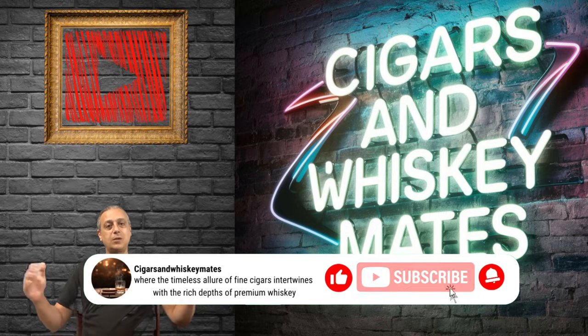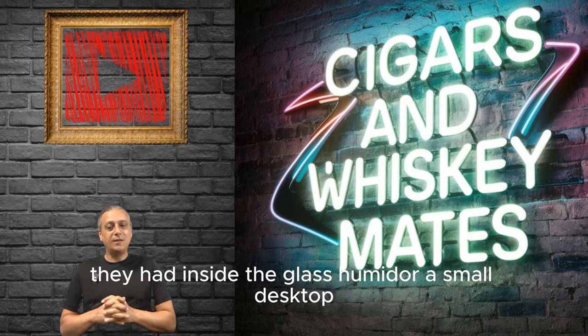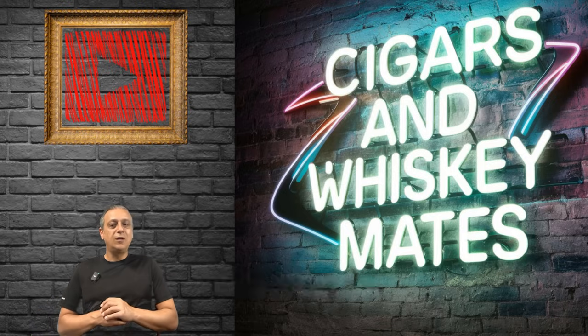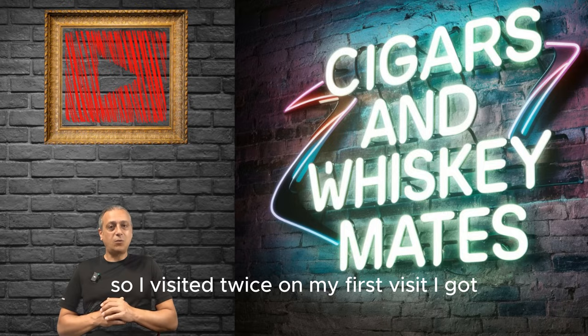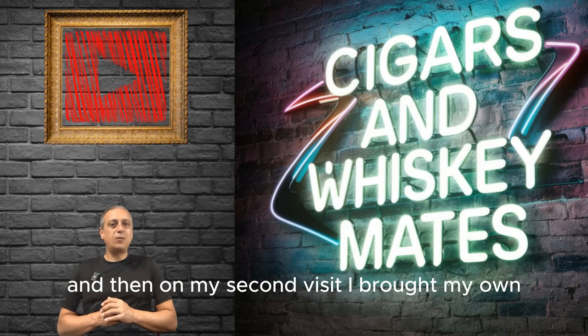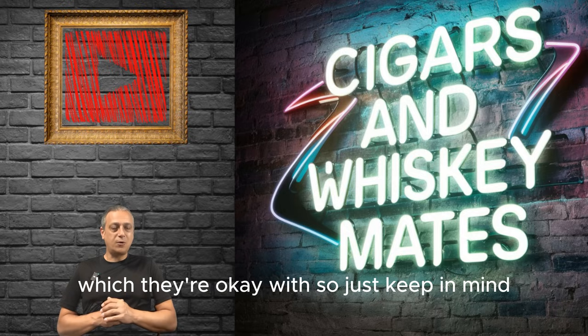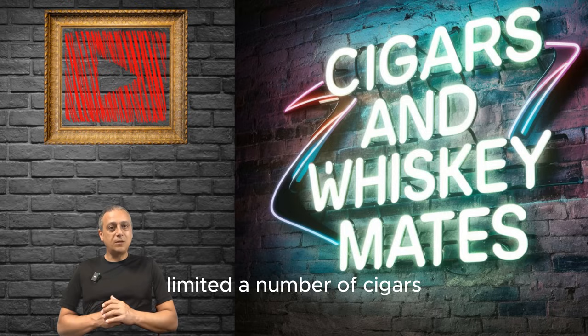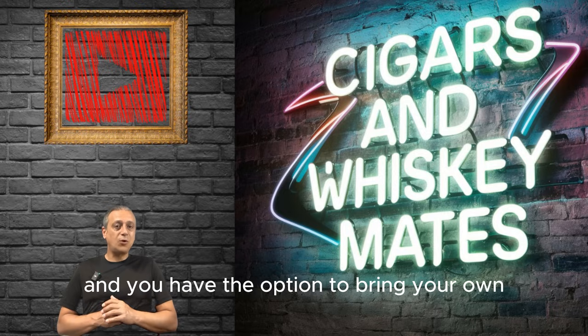They have a large humidor, but when I visited they had inside the glass humidor a small desktop humidor with maybe about 20 cigars — that's all they had. I visited twice. On my first visit I picked one of the cigars they had, and on my second visit I brought my own, which they're okay with. Just keep in mind they are only going to have New World cigars, a limited number, and you have the option to bring your own.